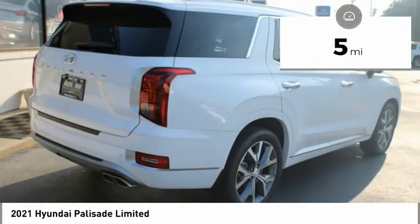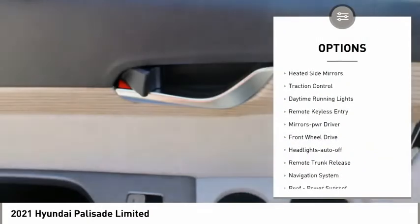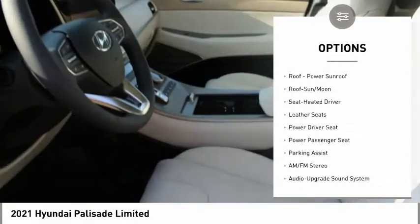This vehicle has less than 100 miles. Here are some of this vehicle's great options: aluminum wheels, heated side mirrors, traction control, daytime running lights, remote keyless entry, mirror memory.